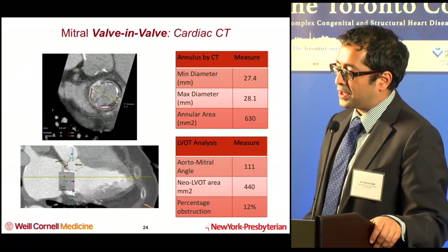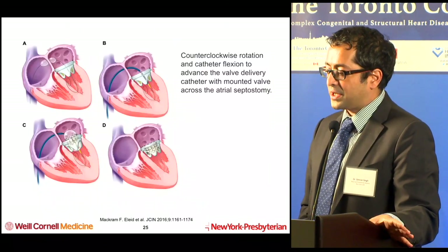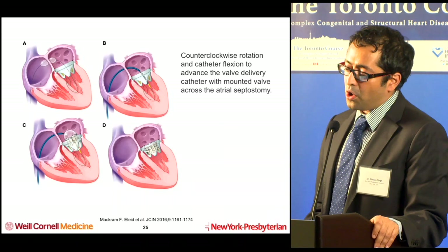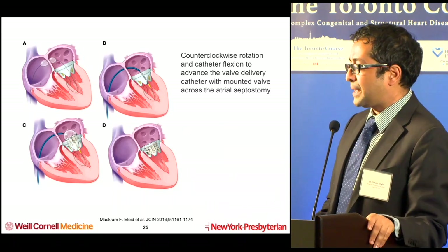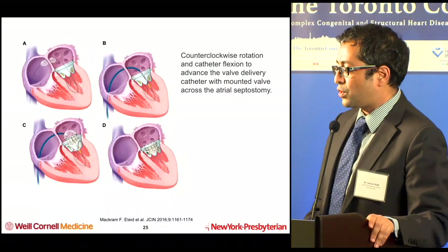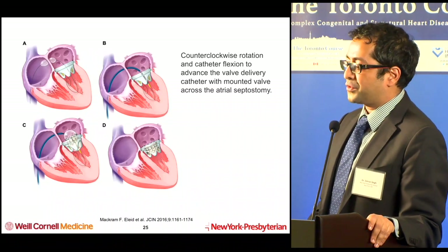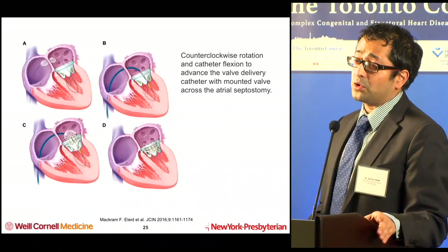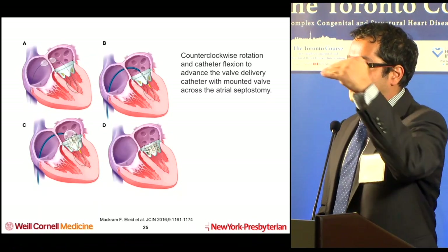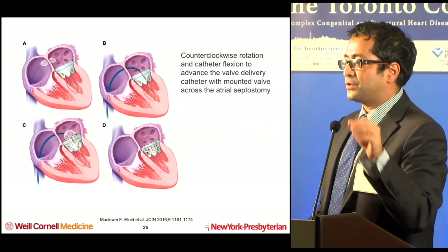Based on her annular area of 630 mm², this was suitable for an Edwards S3 29 valve, and this was done transeptally. For the transseptal approach — as covered in Mark's earlier lecture — you generally need to balloon the septum to get space to get the catheter across. We have great wires now that allow safe stability in the left ventricle. In general, we try to go posterior and superior in the septum when delivering this, because you want a more sweeping angle to get to the LV as opposed to an acute angle to get the sizable catheter across.